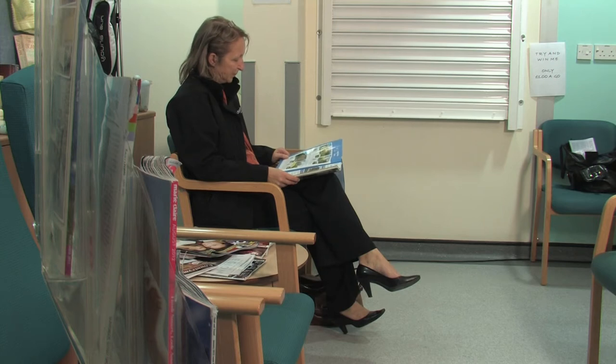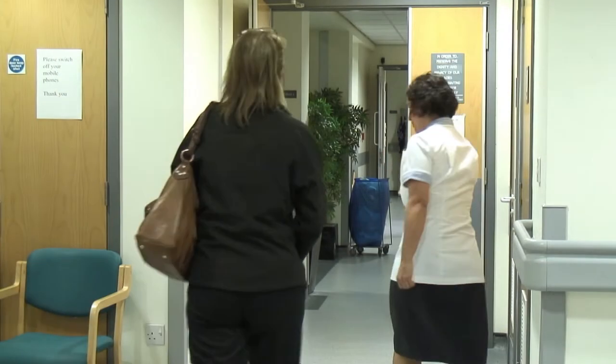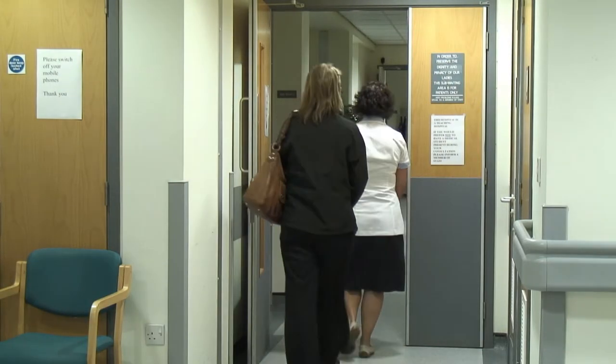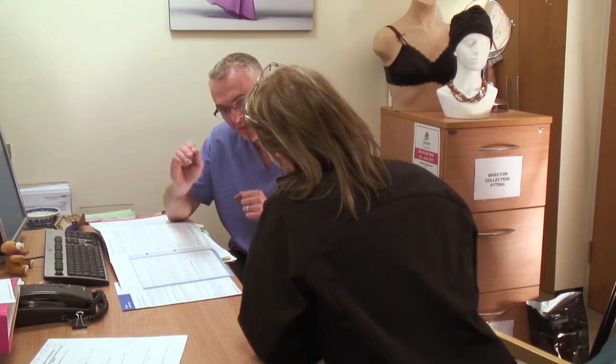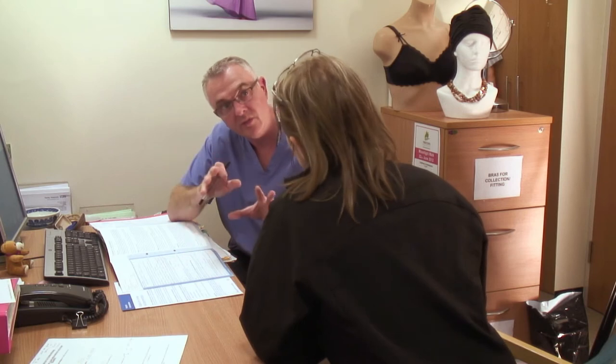On your first visit you will be shown to a consultation room where we will tell you all about the tattooing process, what it involves, and get your consent for the procedure. You will have the chance to ask any questions about the procedure and we will give you an information leaflet for you to take home and read at your leisure.